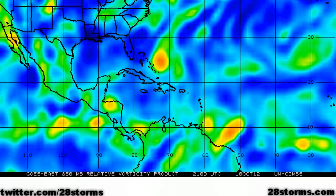The 850 millibar vorticity analysis shows the area of low pressure just to the east of the Bahamas, but more importantly, this is also Invest 98L. The current low-level vorticity signature is elongated from southwest to northeast due to some southwest vertical wind shear, but this wind shear is beginning to lessen.